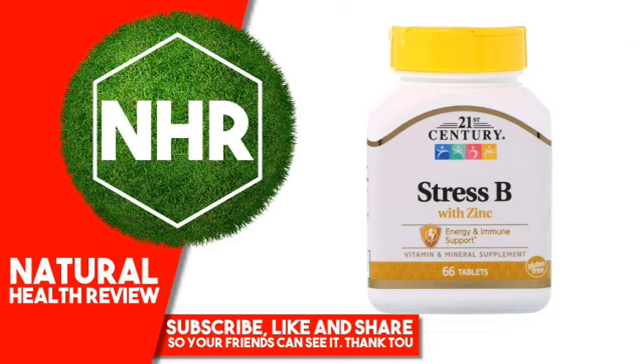21st Century Stress B with Zinc, 66 Tablets. Product Overview: Energy and Immune Support Vitamin and Mineral Supplement. Gluten Free, Guaranteed Quality, Laboratory Tested. Periods of stress can be taxing on the body. Combined with a healthy diet and plenty of rest, 21st Century Stress B helps provide the extra nutritional support your body may need.